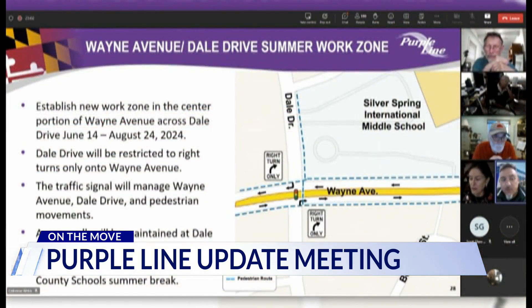Around that June 14 timeline, one of the things they're looking to implement is to expedite the work in this area to allow both tracks to be installed through Dale.